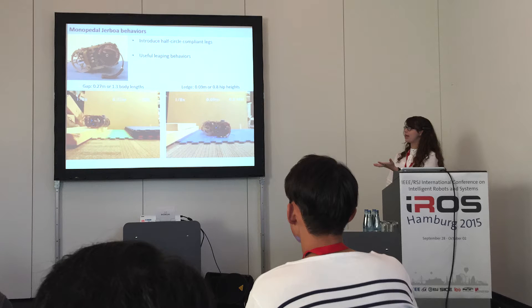I ended up being able to publish my work and I got to present it as well.